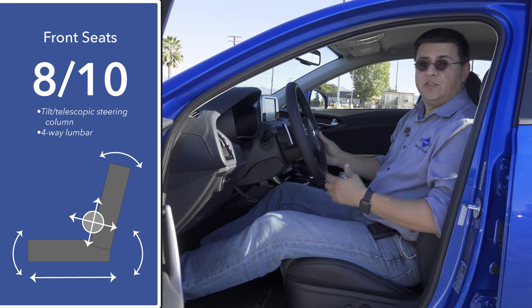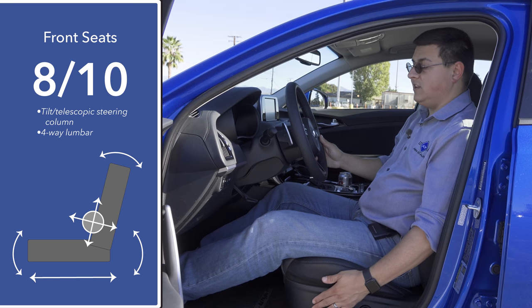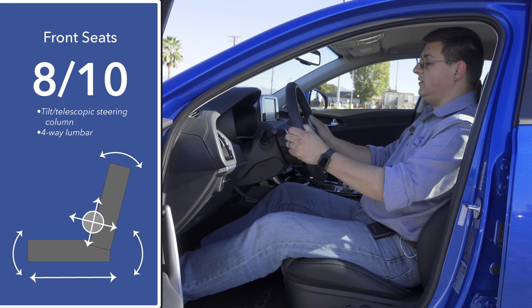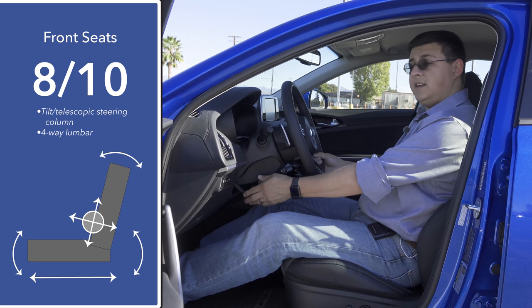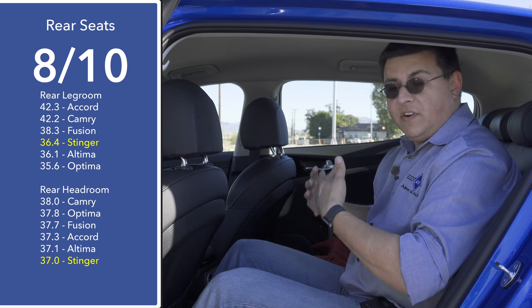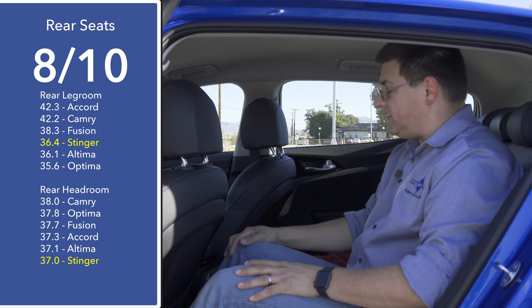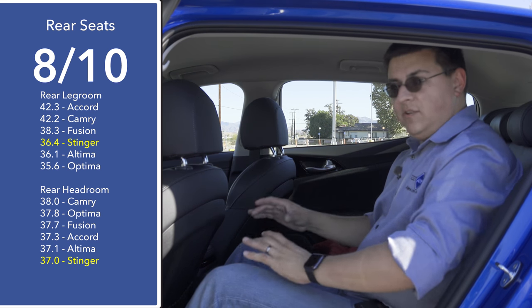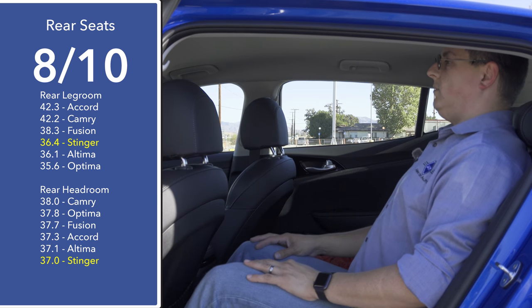The base trim gives up surprisingly little in terms of overall seat comfort. We still have four-way adjustable lumbar support and a multi-way adjustable driver's seat, although the front passenger seat doesn't have the same range of motion. We don't have the power tilt/telescopic steering column — instead we get a manual one. The rear seats are a little more compact than some large mid-sized sedans, but I still have several inches of leg room sitting behind myself. Headroom is comparable to the Ford Fusion and Subaru Legacy.